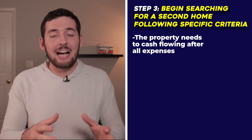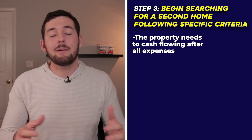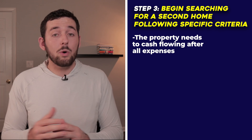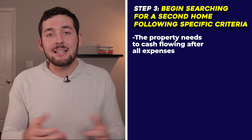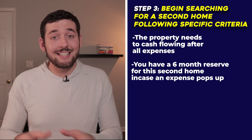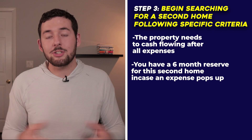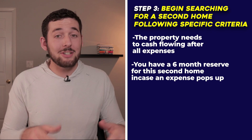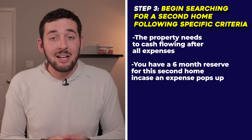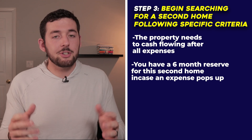Criteria number one: the property needs to cash flow after all expenses. Income coming in every month must exceed your expenses, so that vacancies or repairs don't come out of your pocket. Criteria number two: you should have a six-month reserve for the property before purchasing it. Having a reserve makes your mind much less stressed and ensures that if something unexpected happens, you have the funds to handle it without panicking.